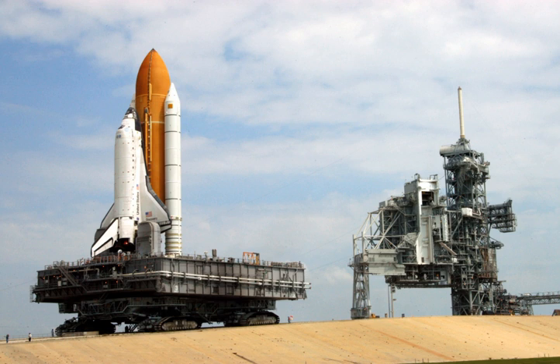Similarly, Soviet and Russian designed service structures, such as those at the Baikonur Cosmodrome, stand while servicing the vehicle. The entire structure pivots outward and downward out of the way.